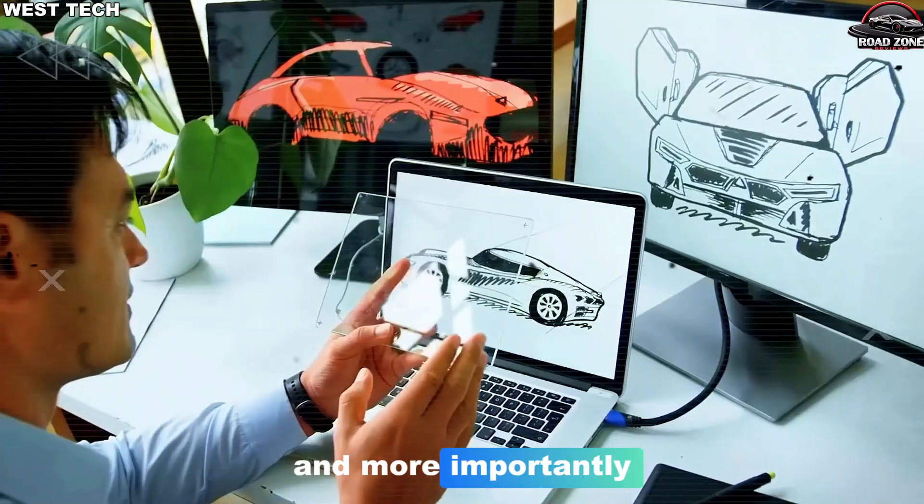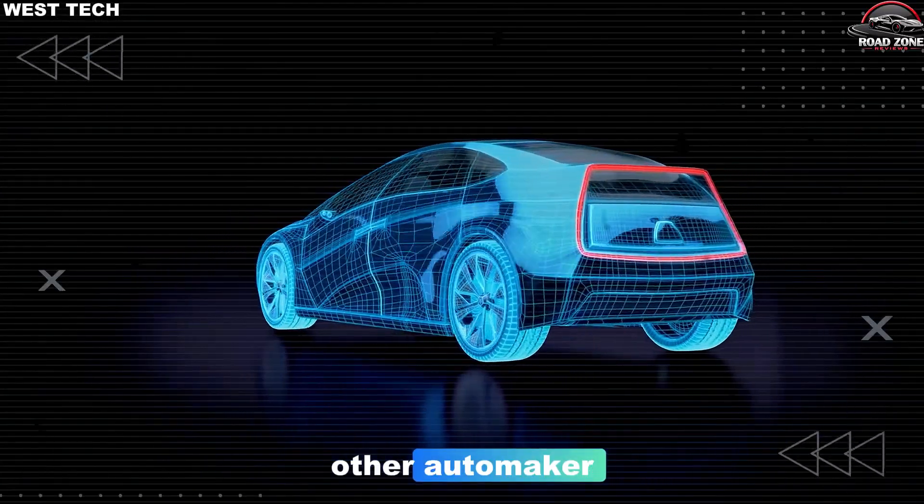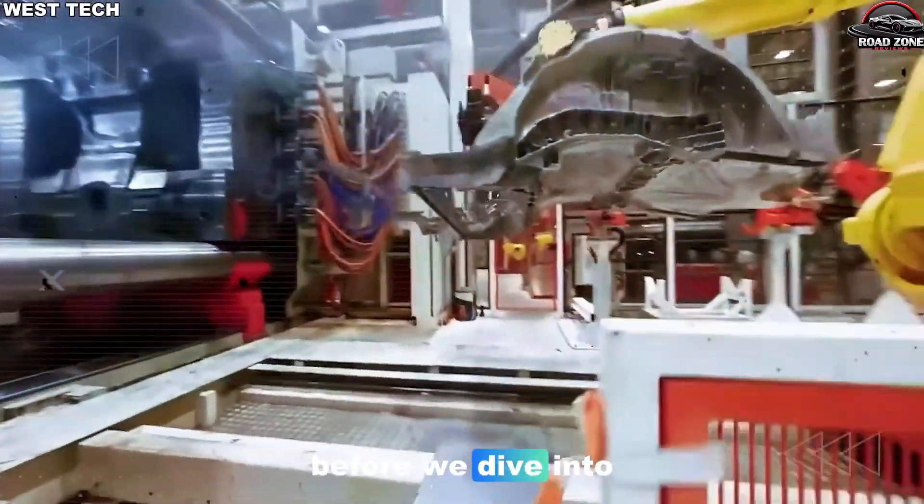And more importantly, if Tesla can build cars this way, what happens to every other automaker still stuck in the old assembly line world?